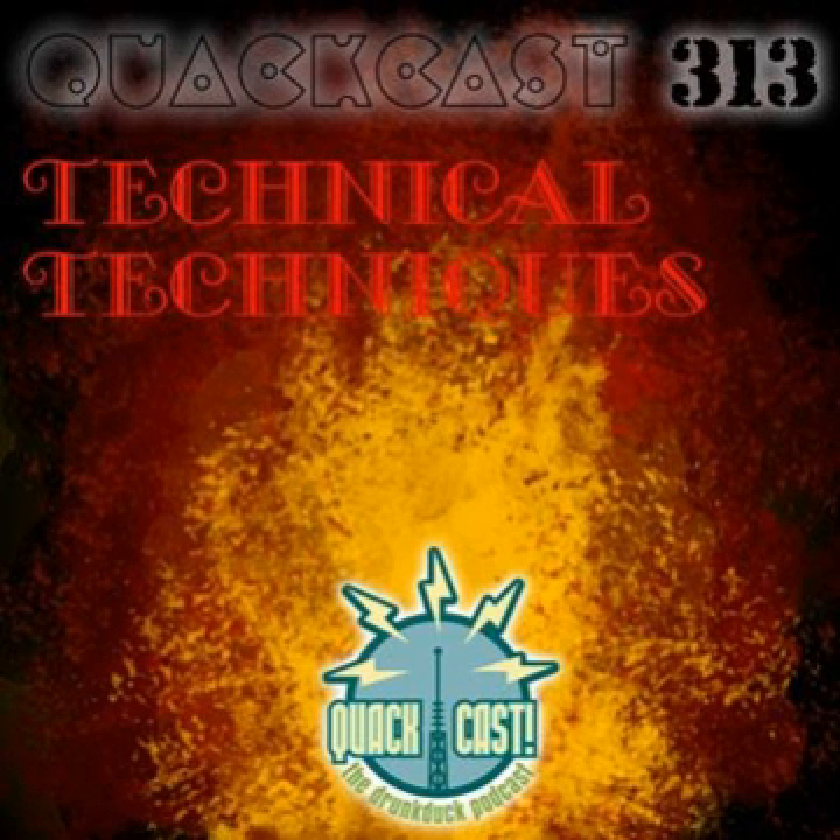Hello and welcome to QuackCast number 313. This is Ozone Ocean, and with me is Dr. Baines and Professor Tancerine. We're going to be talking about more tips and tricks — happy little trees, clever brushes, and techniques to make your artwork look fantastic, whether it's pen and ink, digital, or whatever you choose.